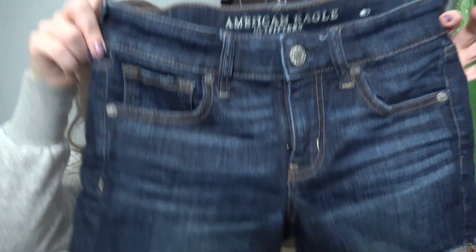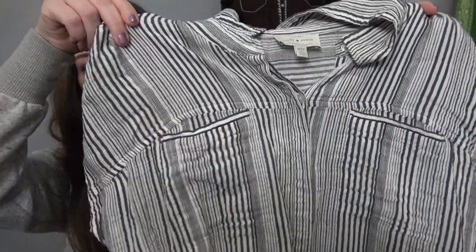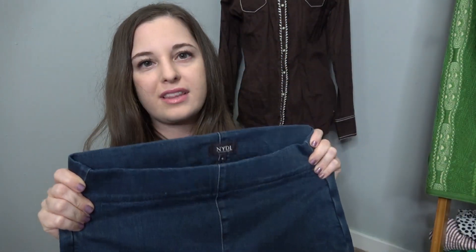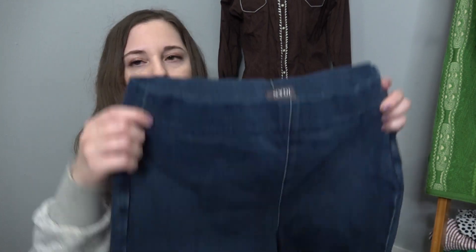I got these American Eagle shorts — these are the Next Level Stretch line, which I've had luck selling. Other than that line, I don't have much luck selling American Eagle. Here's another Lucky Brand, just a little striped top. I believe it's linen — it has double front pockets. Honestly, if I get $15 or $20 I'll be happy with that. I also found a pair of Not Your Daughter's Jeans — I like these because they're that elastic waist pull-on jean. I have a lot of luck with pull-on jeans. Hoping I can get at least $25 for those.